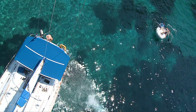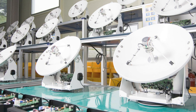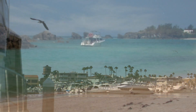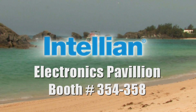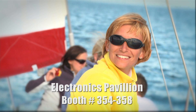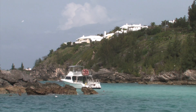Being out on the water really is prime time. We build products that help make the most of your boating experience — products that keep you connected and make a good time even better. To learn more about satellite TV and communications, you're invited to visit our booth in the new Electronics Pavilion. Let's talk about you and your needs and figure out which Inteliant antenna system is best for your boat and your kind of boating.